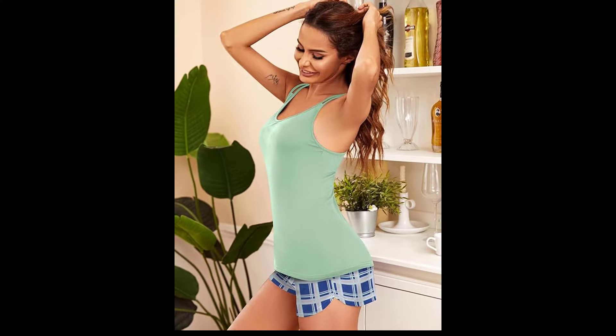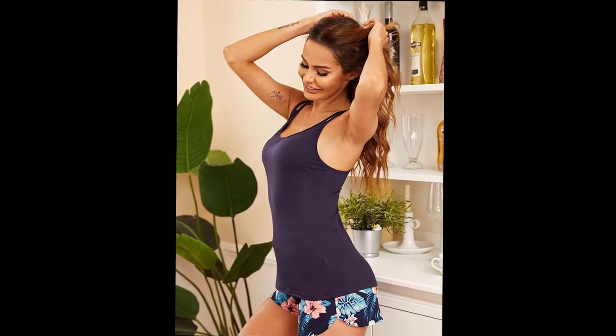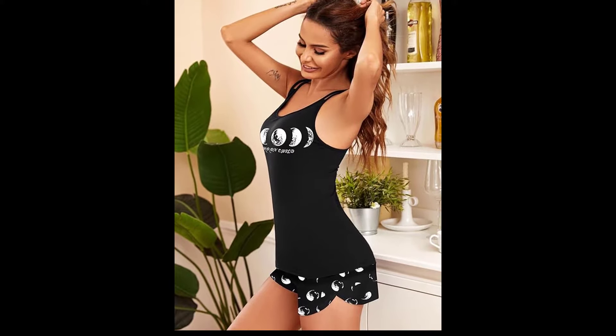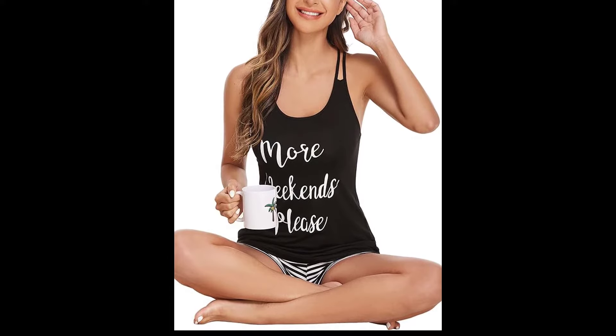Hey everyone, welcome back to my channel. Today I have something really special for you: a 4K transparent lingerie try-on haul featuring some beautiful sleepwear pieces. These pieces are perfect for feeling comfortable and glamorous while you relax and sleep. Let's get started.